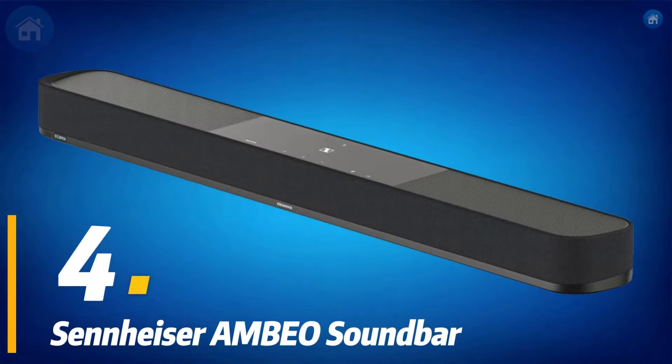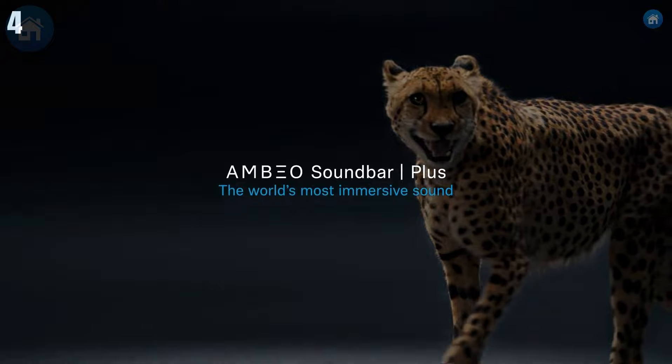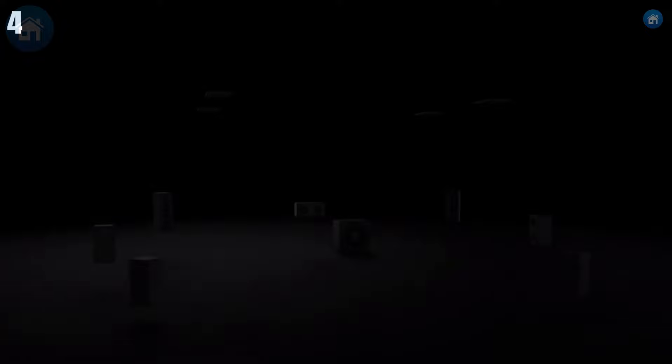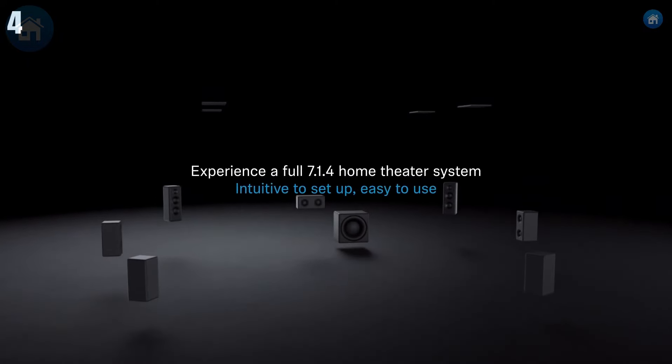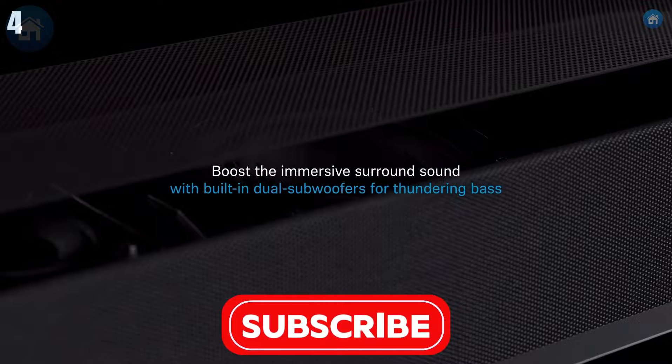At number 4, we have the Sennheiser AMBEO Soundbar. This high-end soundbar offers an incredibly immersive audio experience with Dolby Atmos, DTS, and MPEG support. With 13 high-end drivers and advanced 3D audio technology, it creates a virtual 5.1.4 sound experience, delivering rich, detailed audio that fills your room.